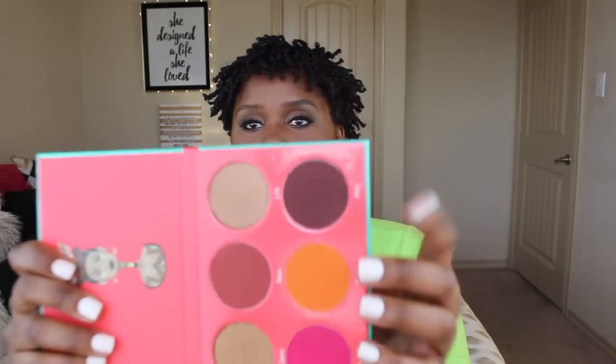Next I have a Black Radiance pressed powder in Black Coffee. This is a new shade — they extended their shade range and this is the darkest color. I used to use Ebony, but Ebony is not as dark as I like it to be, so I'm so glad they extended their range.